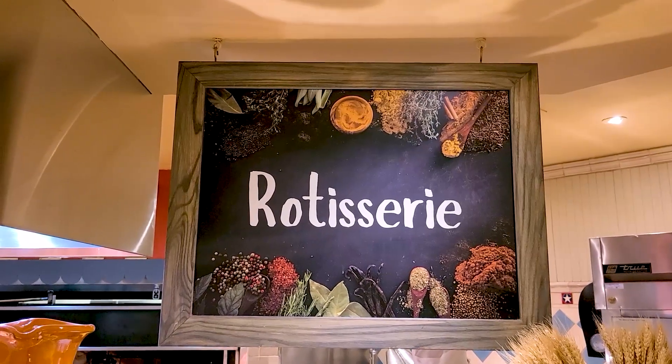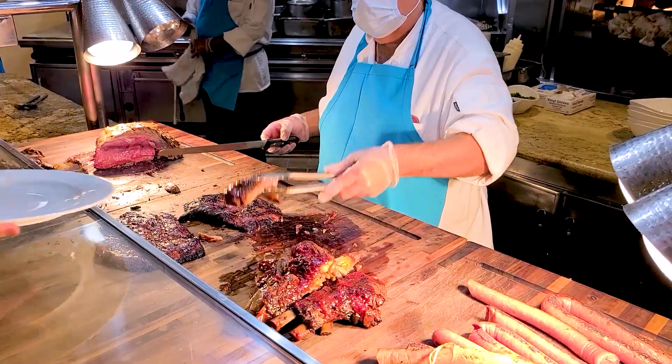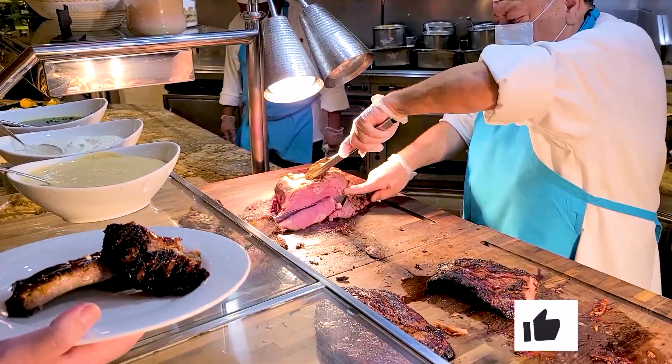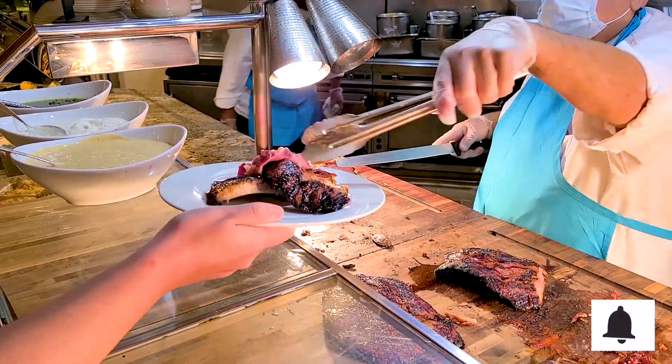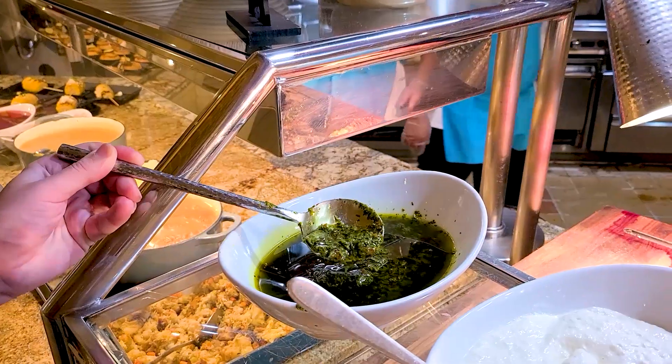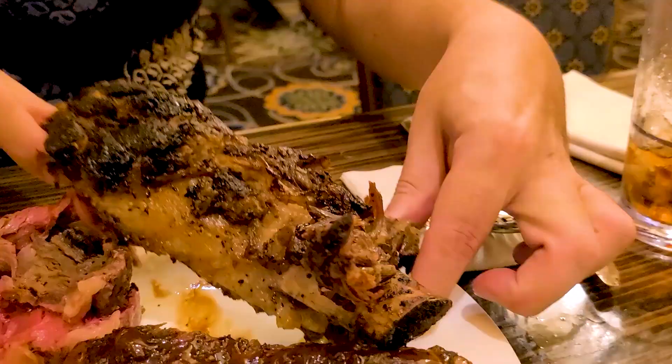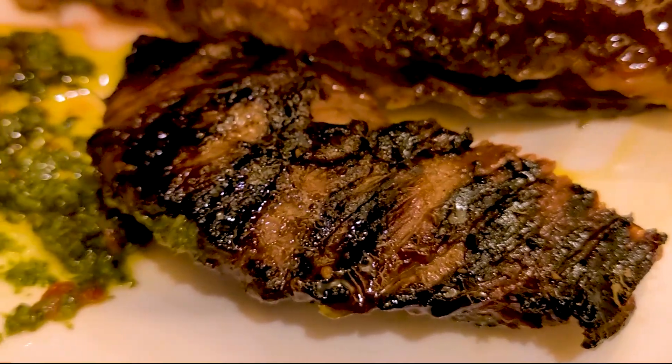Next up for me was hitting up the rotisserie section because I was ready to try a plate full of meats. I decided to focus on the seafood — the crab legs and the shrimp — and the rotisserie meat section. Oh my God, look at the size of that beef rib, it's enormous! Of everything that I've had, from the meat plate, the beef ribs were outstanding. Pork ribs were good, prime rib was decent, and the flank steak was okay. But the beef ribs were awesome.